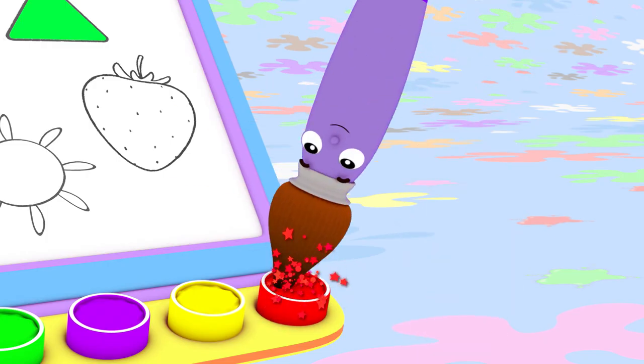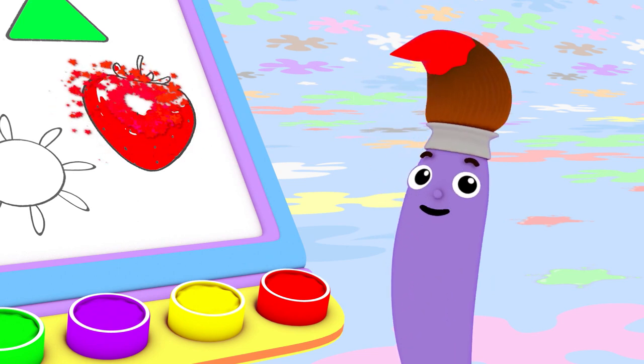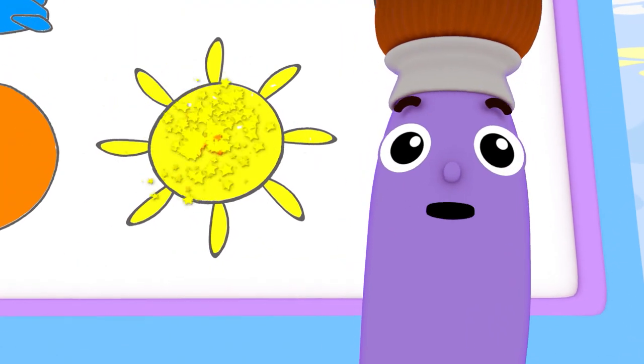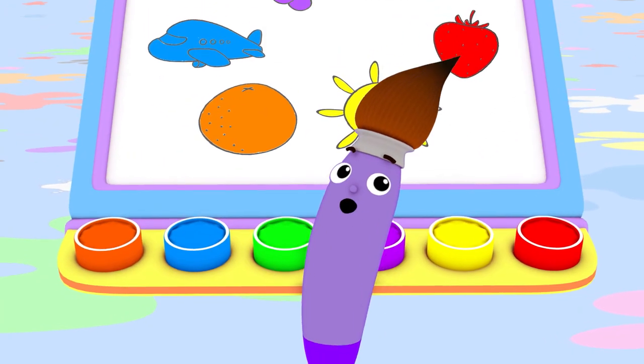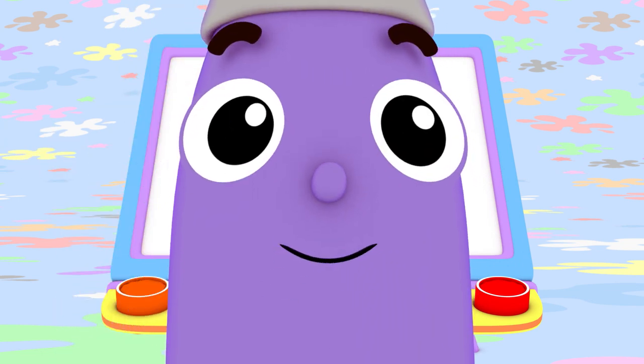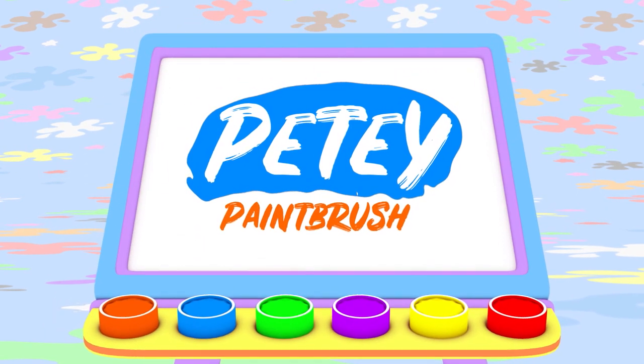Red is for strawberries, big reindeer noses, yellow for sunshine, and even some roses. I love all colors, I think they're the best. So come join us all in our big color fest.